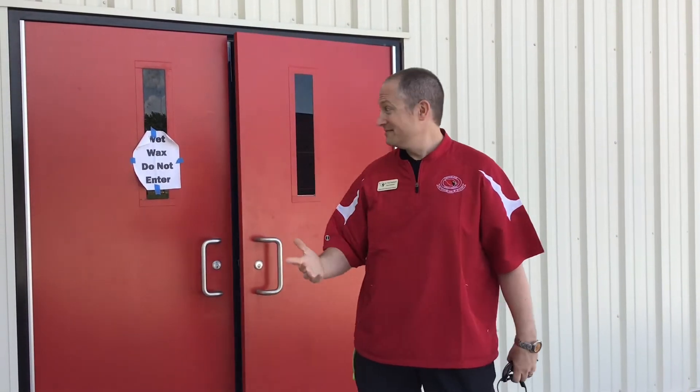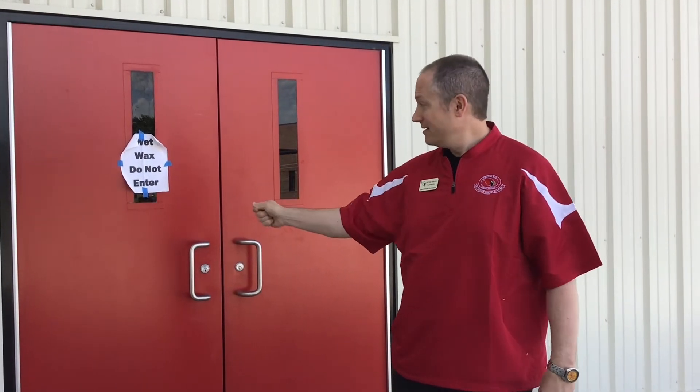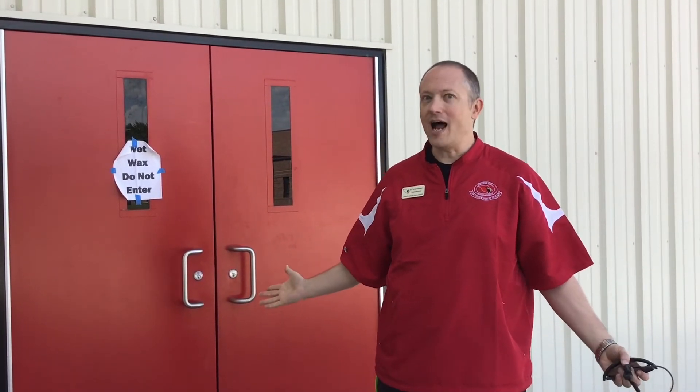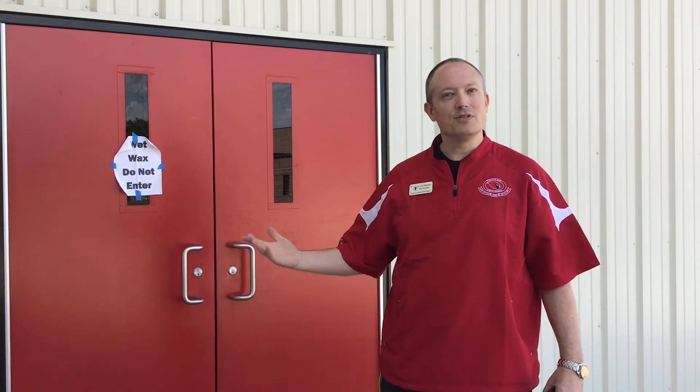So what we're proposing is that we put a card access reader where every student can go ahead and click their way in, so the door is locked throughout the day, and unwanted people can stay out of the building. So it's just for students, it's just for staff.